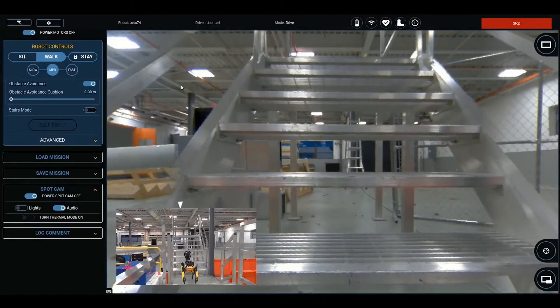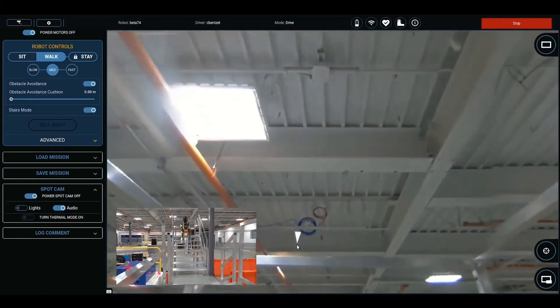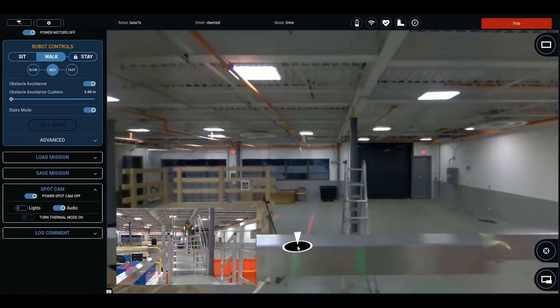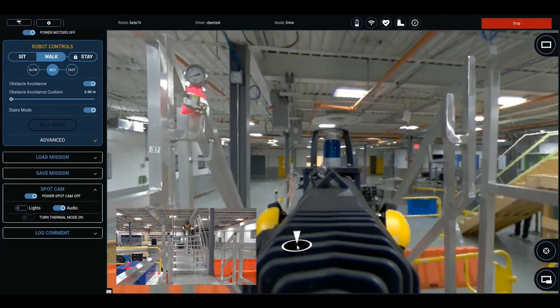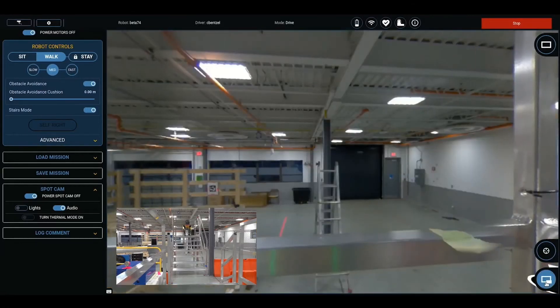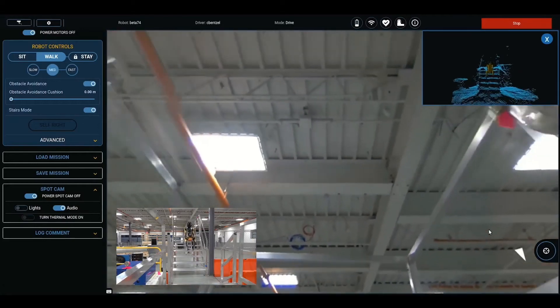Obstacle avoidance is designed to create a safer, larger cushion. Spot also handles stairs well. By turning on stairs mode, Spot will automatically detect stairs, including open riser graded metal stairs, and walk smoothly up and down them. Operators using Scout can get more situational awareness before descending stairs by looking backwards or by enabling terrain mode, which shows a real-time feed of the 3D geometry around Spot.